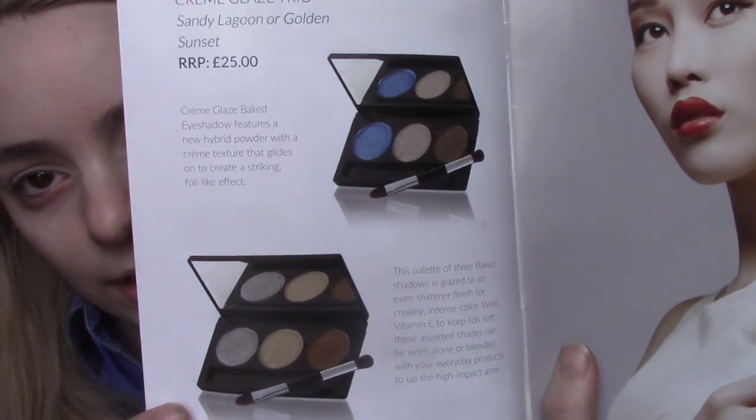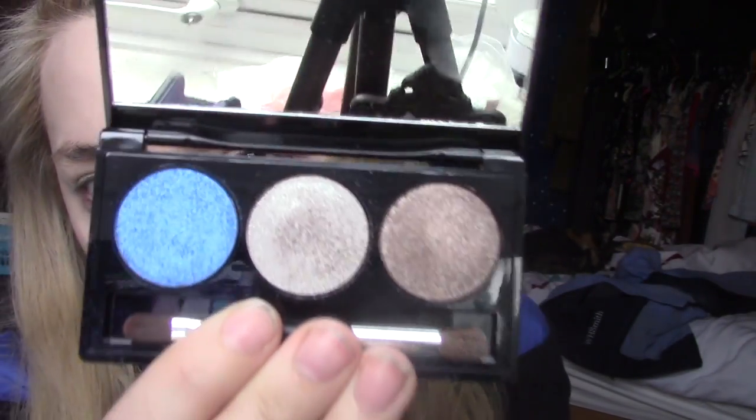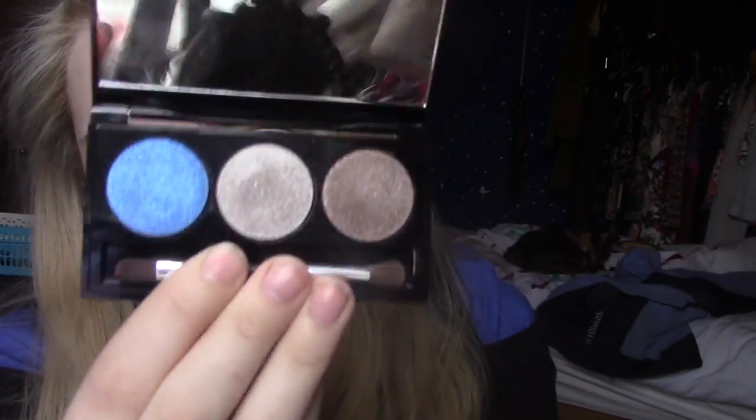Another thing we have is the Laura Geller Baked Cream Glaze Trio eyeshadow palette with brush — mine's the Sandy Lagoon one. I believe there are two different ones. I got the one with the blue color in it. It looks really pretty inside, and when I swatched it I was pretty impressed — it's really pigmented and feels smooth and velvety. The brush isn't that impressive but I'm excited to try the palette.